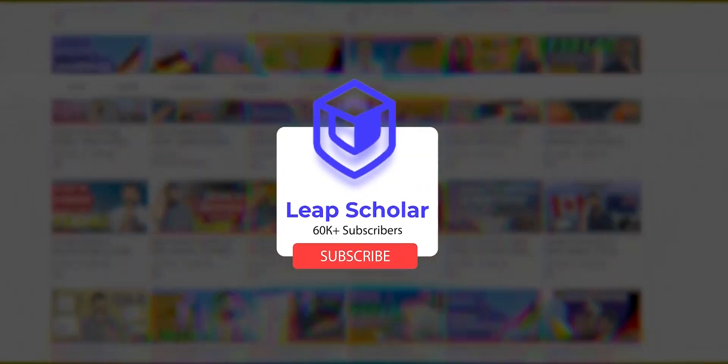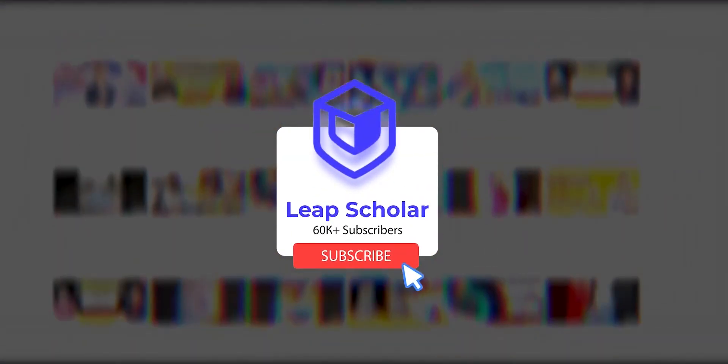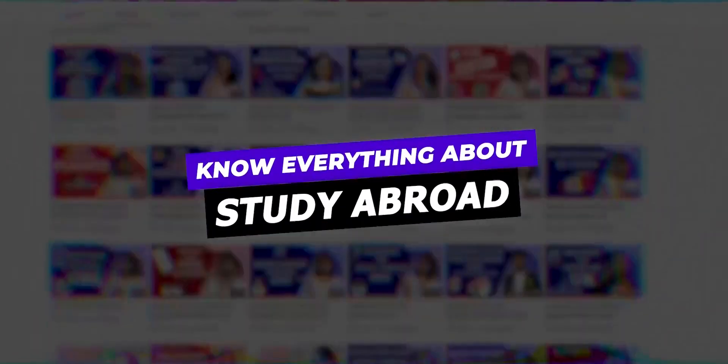More than 60,000 students are a part of our YouTube community now. Hit the subscribe button and click on the bell icon for everything study abroad.